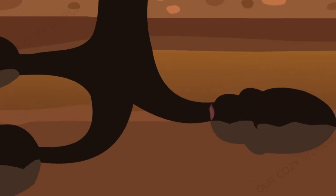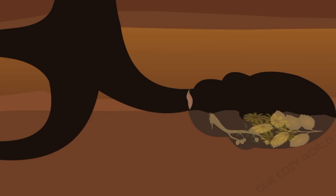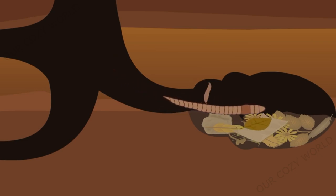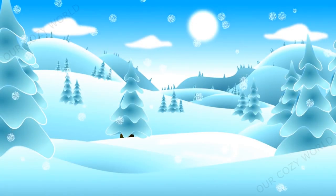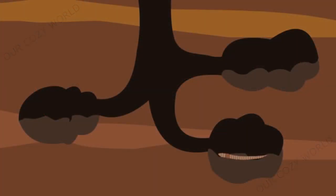Underground burrows of worms are very interesting. Firstly, they have a door — not a real one, but made of blades of grass and leaves. Secondly, the worm covers the floor of its burrow with various leaves, stems, withered flowers, shreds of wool, feathers, and even pieces of paper. It is not cold at all in such a burrow. For winter, worms make similar burrows only deeper down where the earth does not freeze, and here they hibernate until spring.